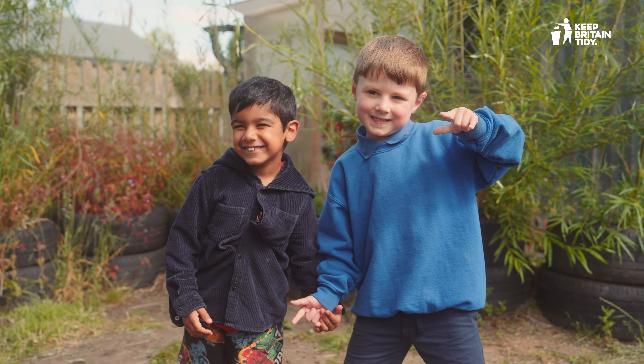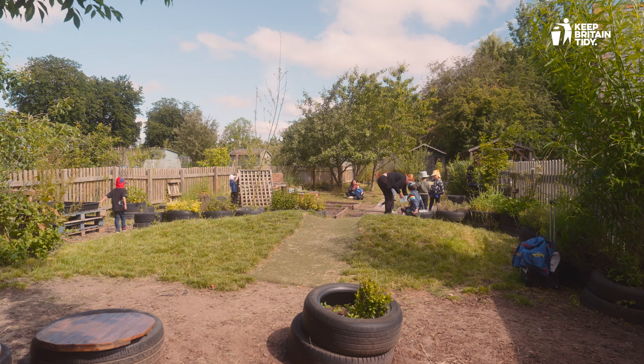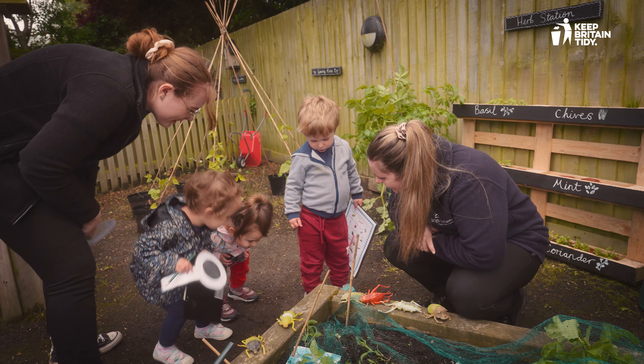Ecoschools Early Years is our strand designed specifically for the littlest of learners and nursery practitioners. There are seven simple steps. You can adapt these for any setting, budget and timescale.